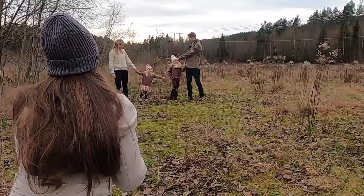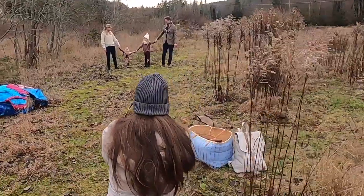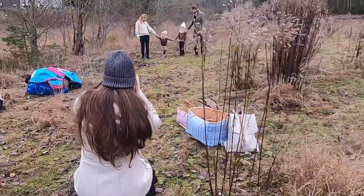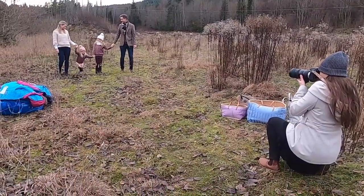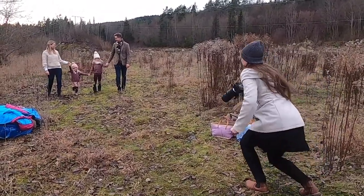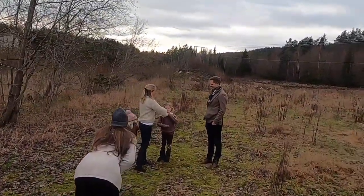An important thing I tell them is that they should not look at me because that feels weird — it's just not natural when they walk and look at me. It should feel natural, so they should look at each other, talk to each other, smile at each other. I ask them to look at mom and smile at her. It feels a bit awkward, but this awkward situation often leads to laughter just because it's so awkward, and then we already got what we wanted.